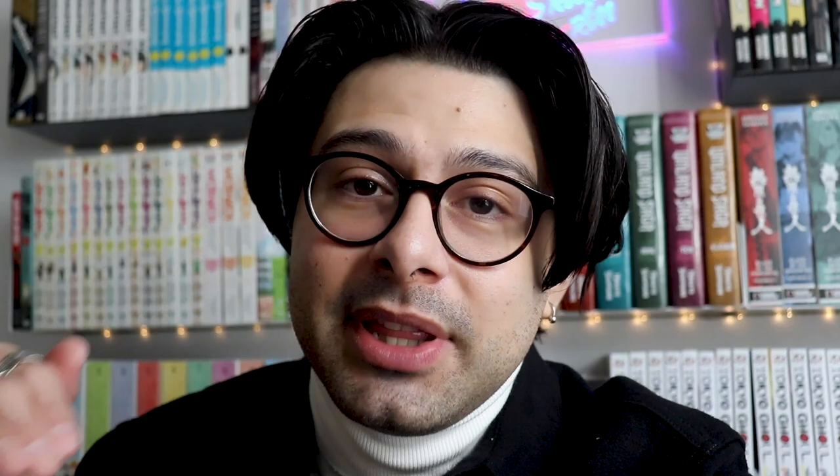This next one is a criminally underrated series that I feel like I'm the only manga tuber who talks about — this is Hina Matsuri, volume 9. It's a clever and absolutely hysterical series. If you're on the fence about collecting it, at least watch the anime, which is available on Crunchyroll in the United States. Let the anime convince you — it's really good and nobody talks about it.